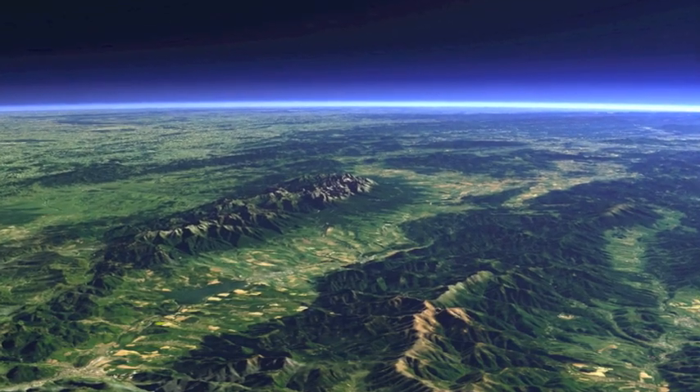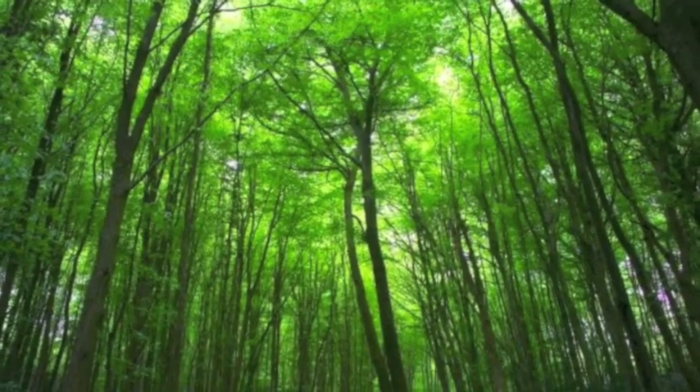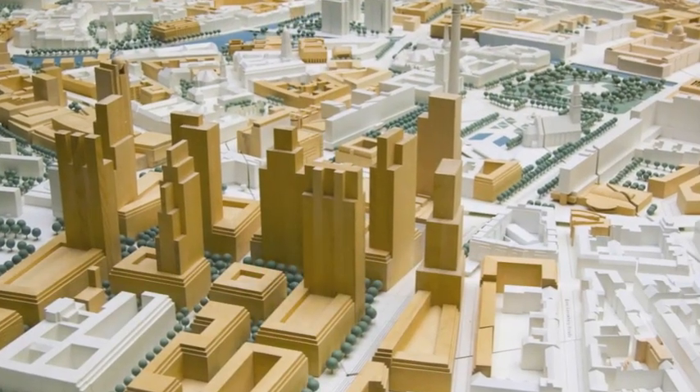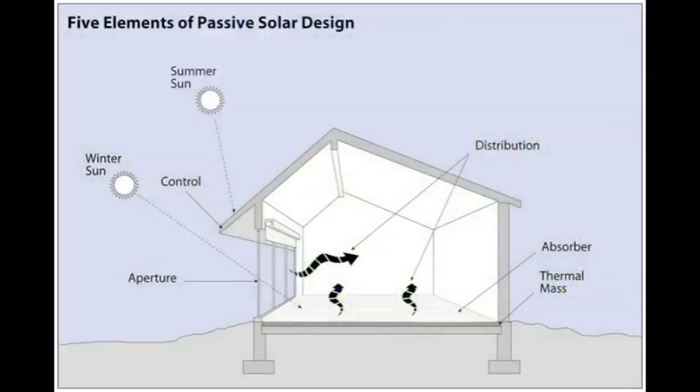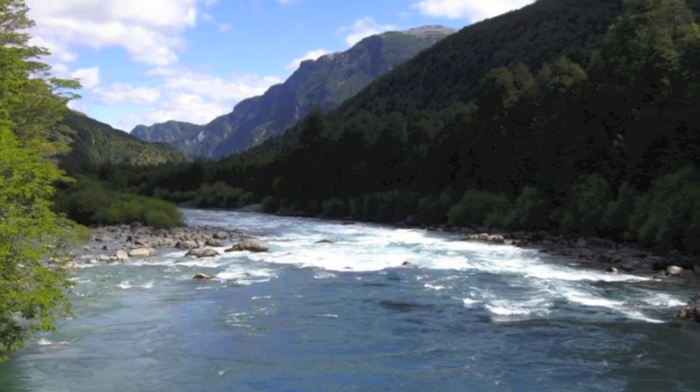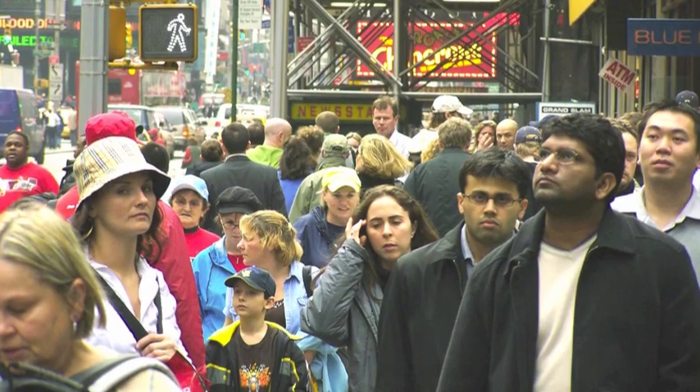We live in a world where environments often compete. Some environments are natural, while others seem to work against nature. What if they could work together, even in a small way? Passive solar design is one way to contribute to a more planet-friendly lifestyle while coexisting with the urban world.